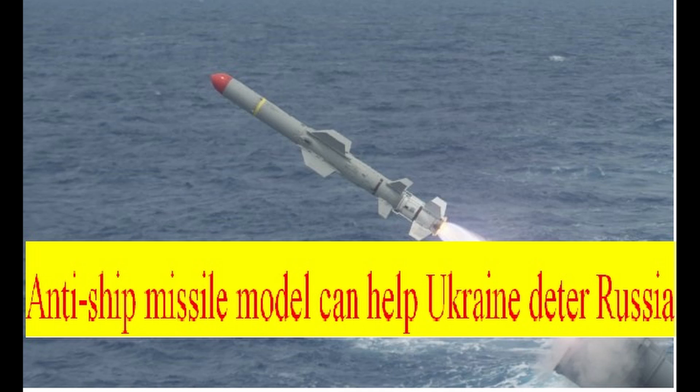U.S. Defense Secretary Lloyd Austin said on May 23 that Denmark will deliver a Harpoon anti-ship missile system to Ukraine. Experts say this missile model can threaten Russian warships operating off the coast of Ukraine and partially limit the ongoing sea blockade.